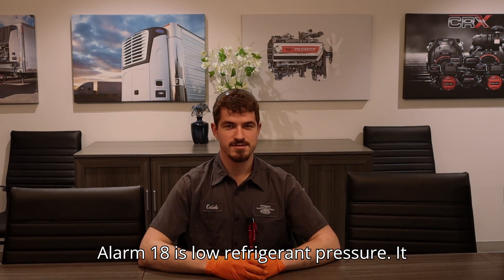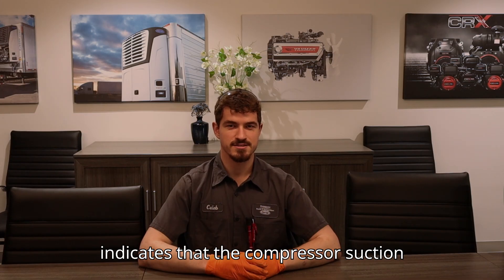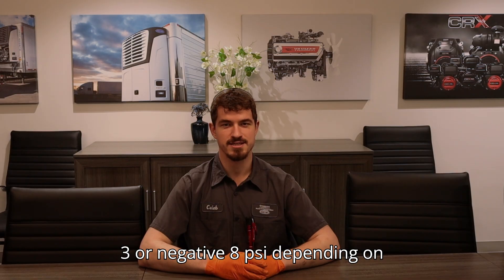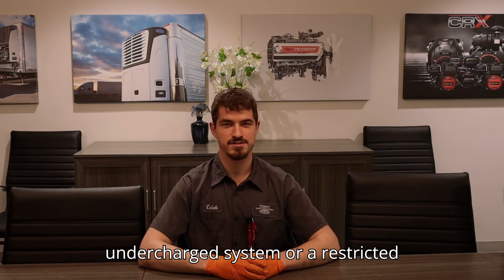Alarm 18 is low refrigerant pressure. It indicates that the compressor suction pressure is too low and is read at negative 3 or negative 8 psi depending on conditions. This can be caused by an undercharged system or a restricted system.